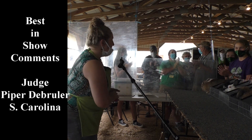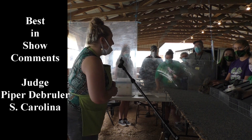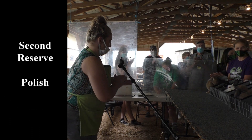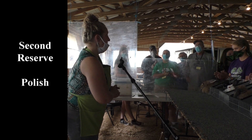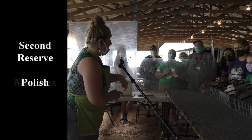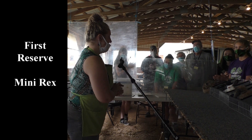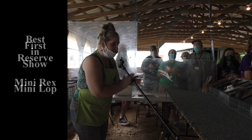It was hard to narrow it down and only choose three. Today, your second reserve in show is that beautiful little Polish doe. Your first reserve is the Mini Rex. And your best in show for this year is going to be that absolutely beautiful Mini Lop. Congratulations.